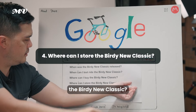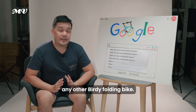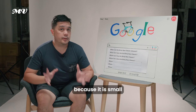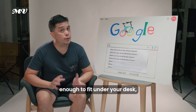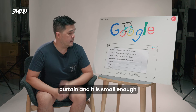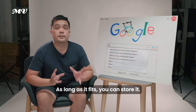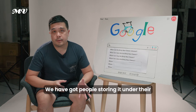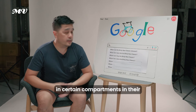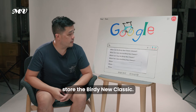Where can you store the Birdie Neoclassic? As a foldable bike, when you fold it, it's up to your imagination — it's small enough to fit under your desk, in some furniture and shelving, under tables, even behind a curtain. It's also compliant with LTA's regulations. We've had people storing it under their work desk, in an obscure corner, in compartments in their housing, and in the cabinet in their room.